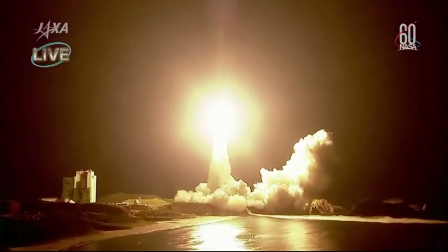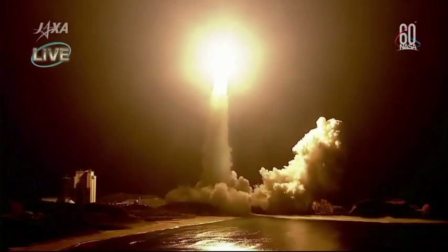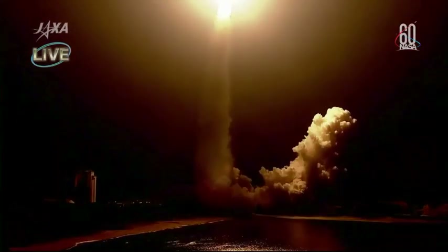And you see the liftoff of the HTV-7 vehicle making its way to the International Space Station right on time, carrying more than 5 tons of equipment, including new batteries for the Space Station's electrical power system and equipment that will help increase the International Space Station's science capabilities.